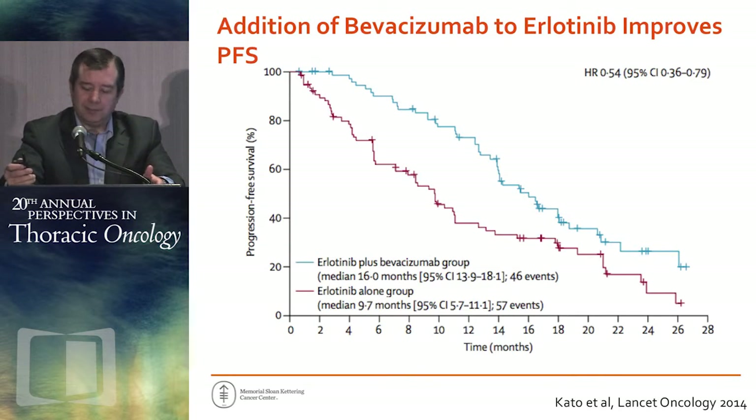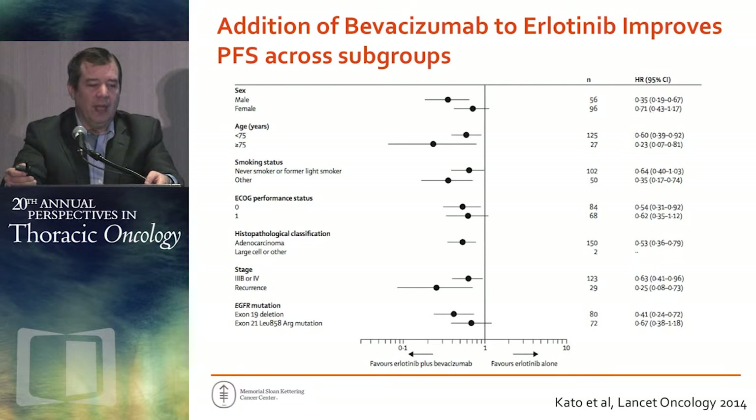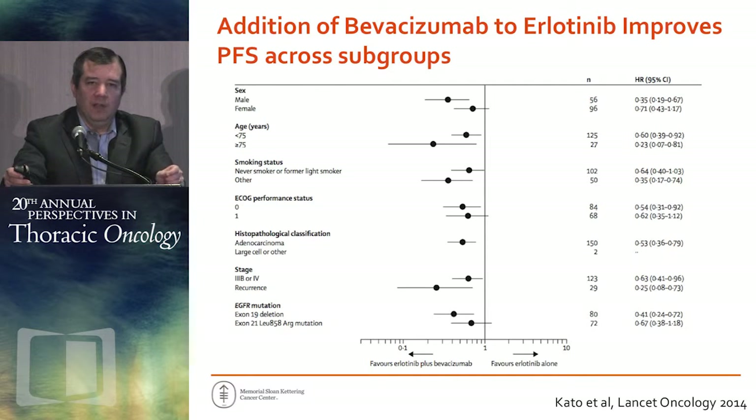The subgroup analysis from that trial shows most patient groups have a similar level of benefit. Strangely, the oldest patients had the greatest benefit with the erlotinib-bevacizumab combination. Notably, patients with exon 19 deletions benefited more from erlotinib plus bevacizumab compared to EGFR L858R — another story where the 19 deletion patient does better with a particular therapy.